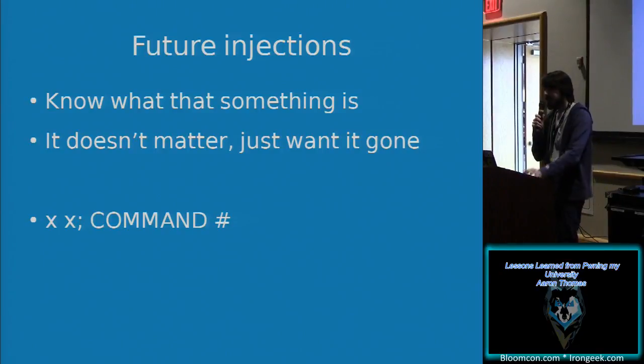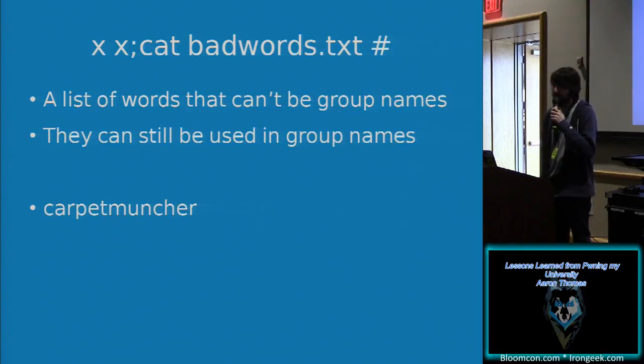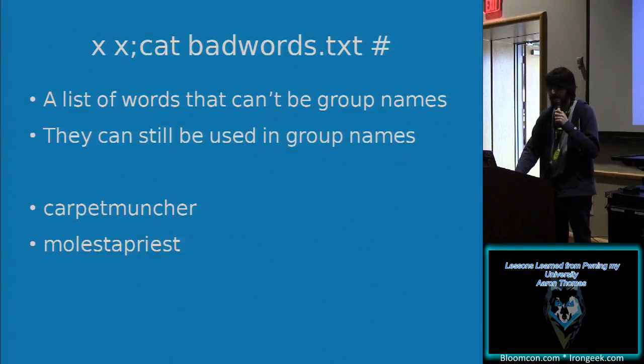For future injections, we know what that trailing argument is, so we can just comment it out with a pound sign. I wanted to see what was in bad_words.txt — just for curiosity's sake. There was some weird stuff in there: 'carpet muncher,' 'molesta priest,' and one I really enjoyed was just 'root' with zeros instead of O's — and apparently that's bad. But I could actually create groups with those words in them; that's just what you can't name the entire group itself.